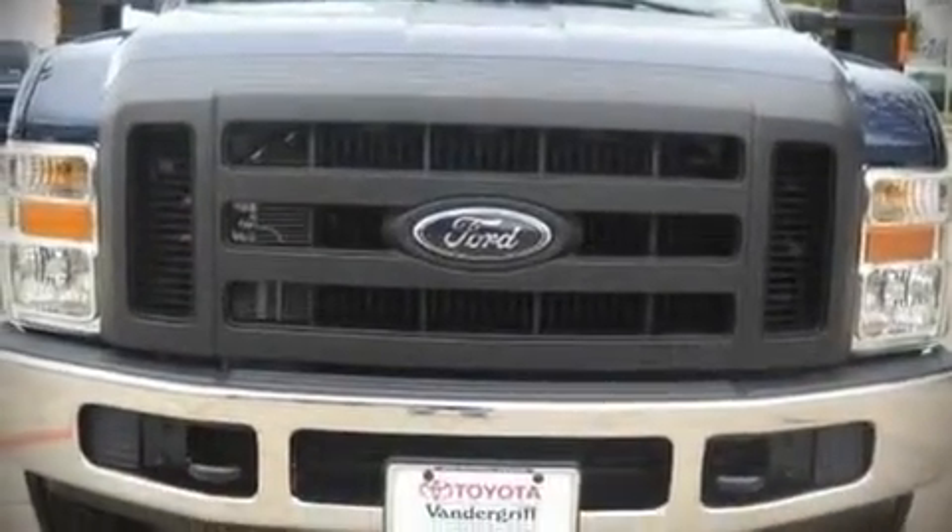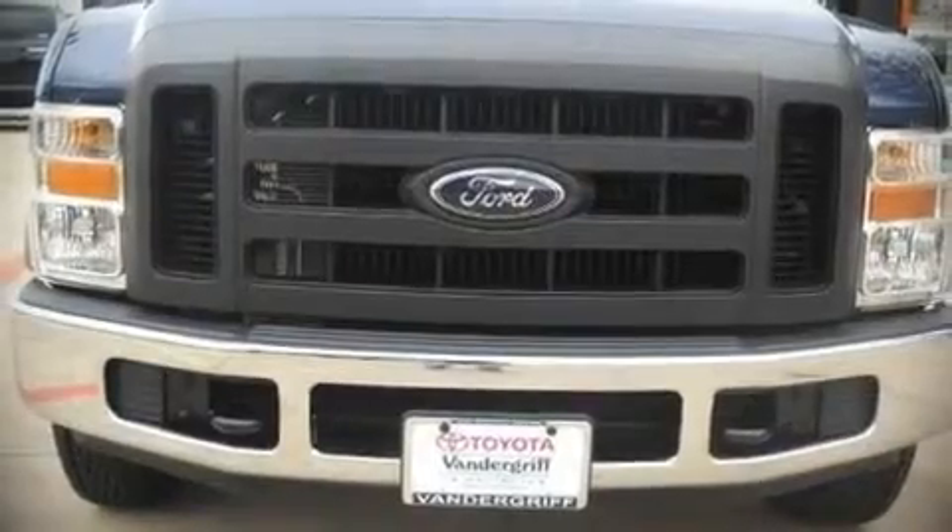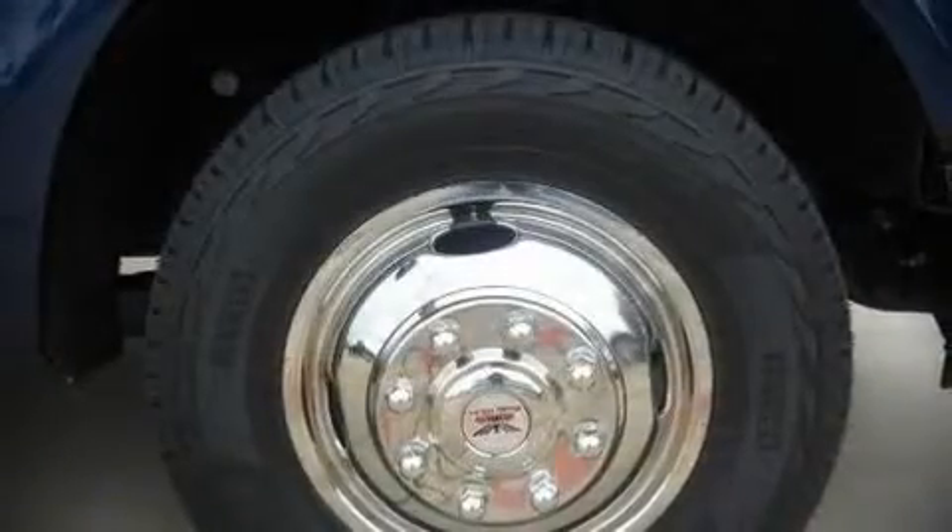The 2010 Ford F-350. It features an automatic transmission, rear-wheel drive, and a powerful eight-cylinder engine.